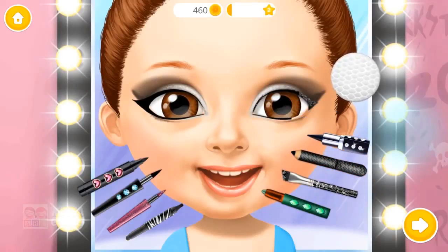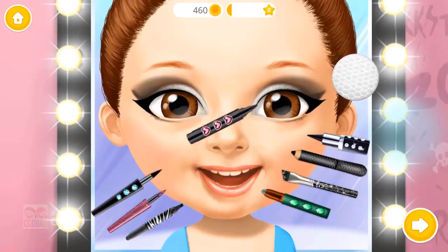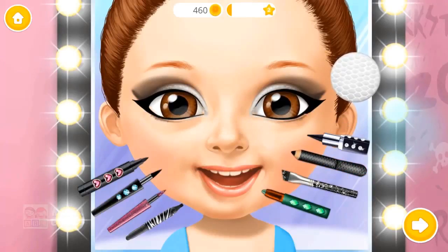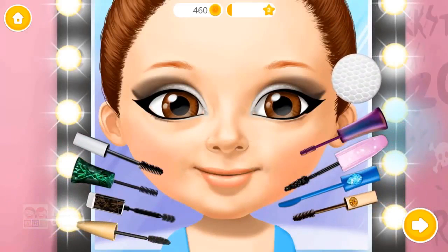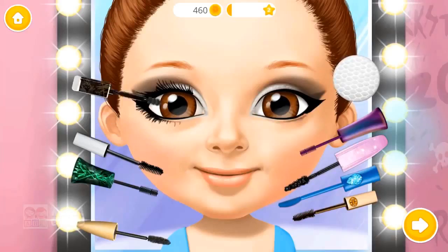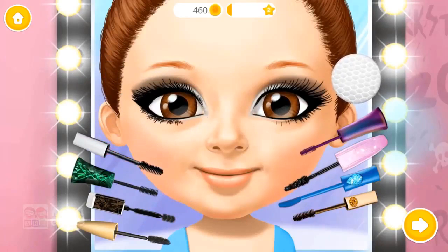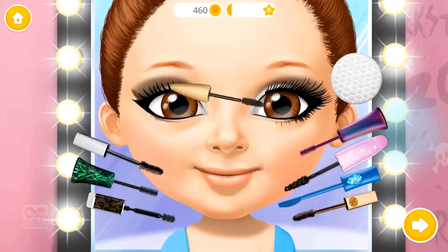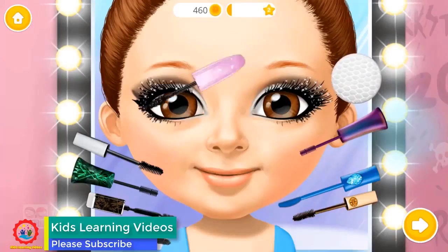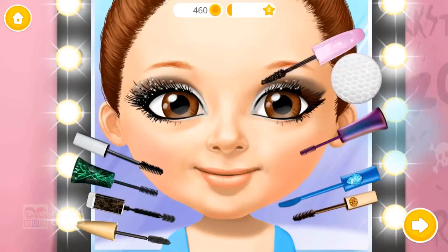Let's get started. Use mascara for a false lash effect.